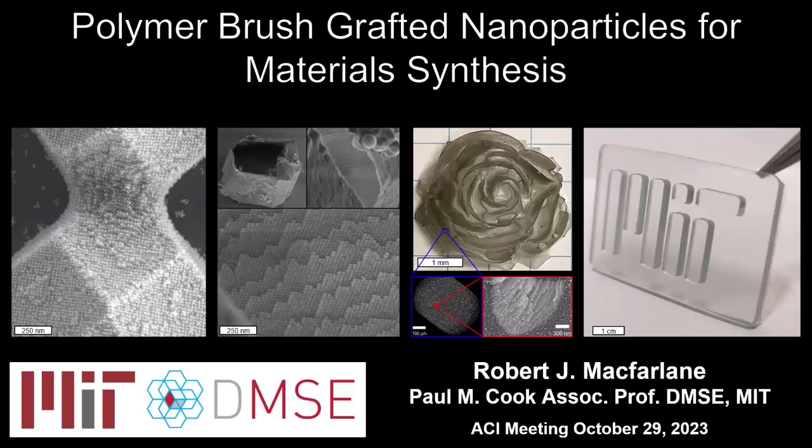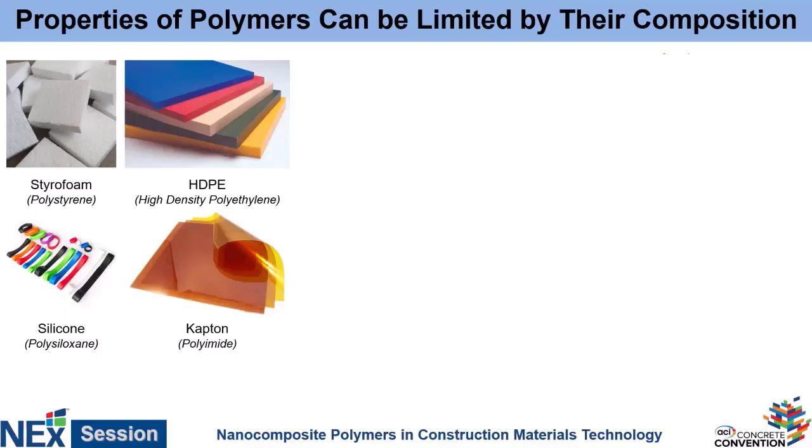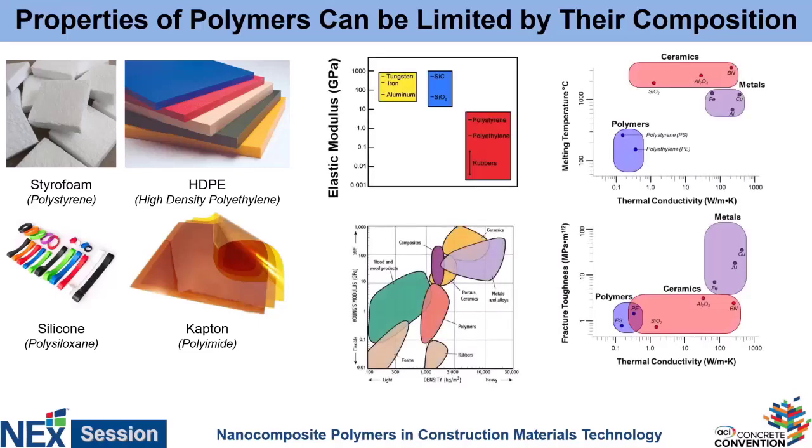We try to develop new materials with structures and properties that don't currently exist, and most of what we do is focused on polymeric materials, because polymers are a broad class of materials that has a wide set of properties and therefore a wide set of potential applications. However, that doesn't mean that they can do everything. There is a fundamental limit to what polymers can actually achieve.